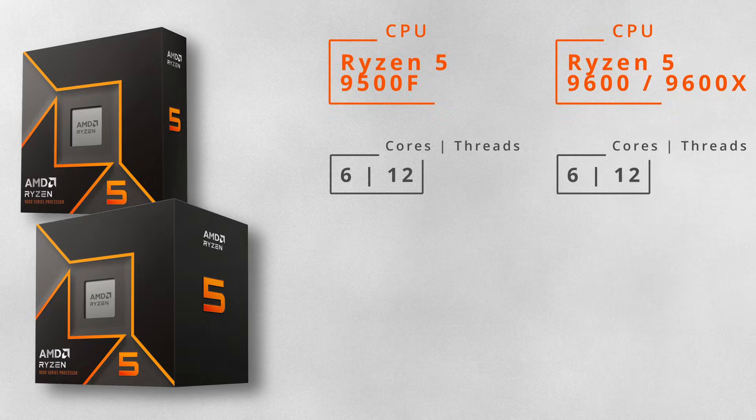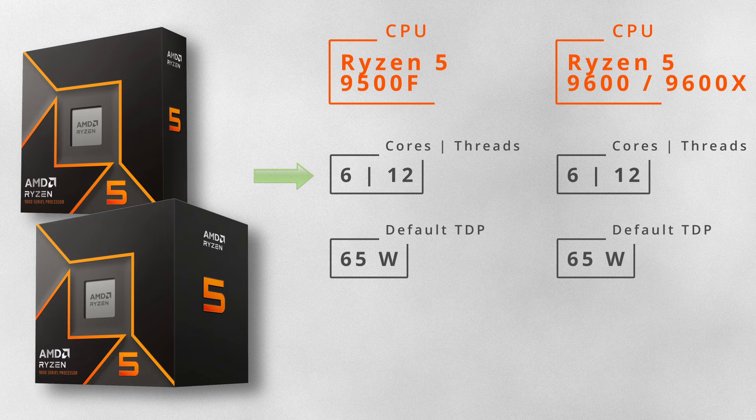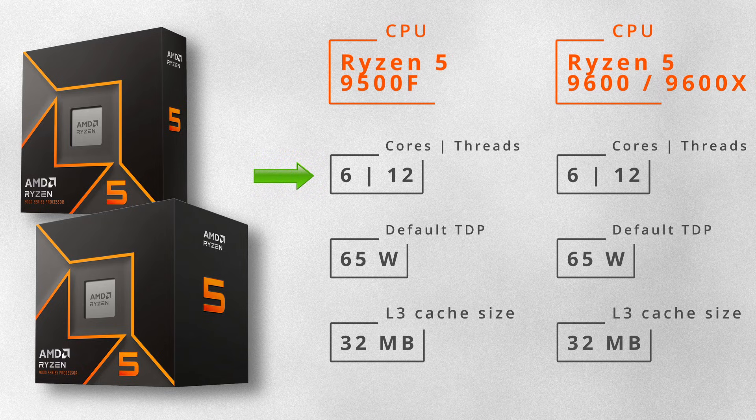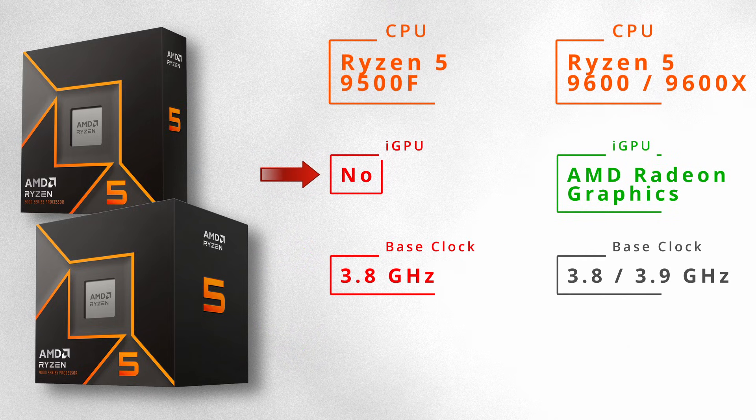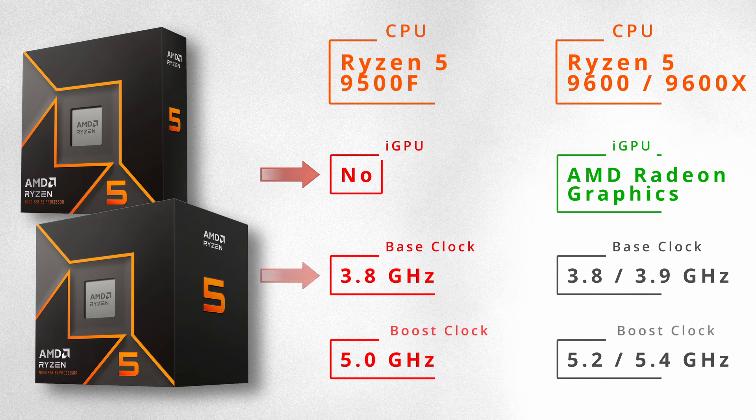Like the 9600 and 9600X, it has 6 cores, 12 threads, 32 MB of L3 cache, and most likely a TDP of 65W. However, the 9500F does not have an integrated graphics core.